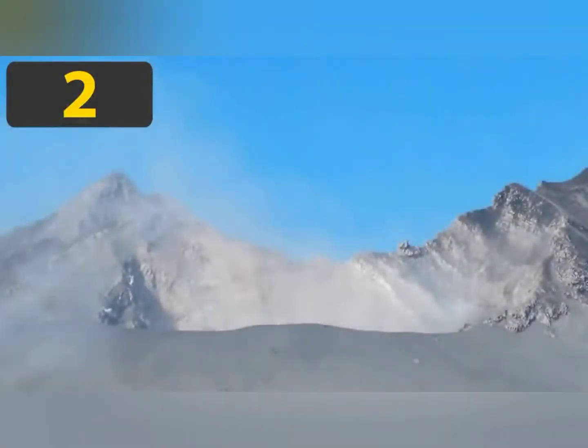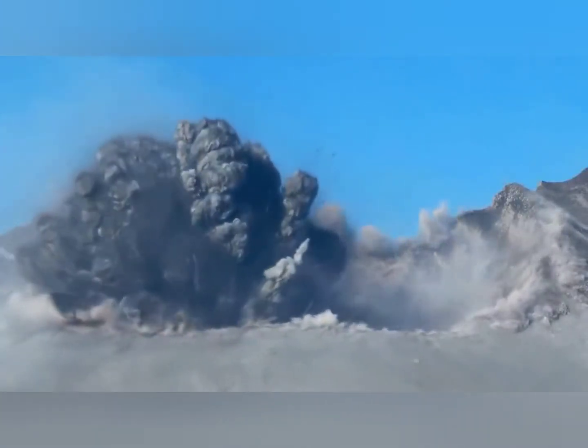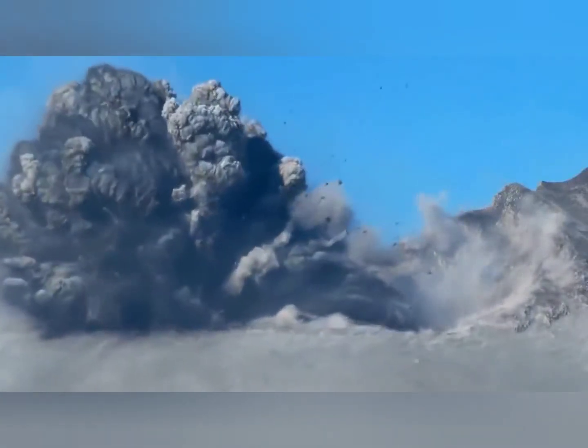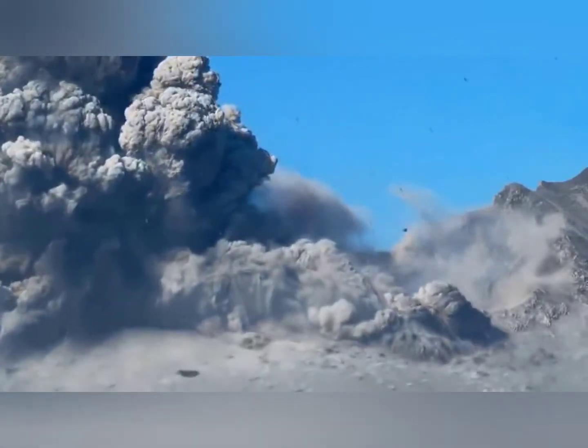Costa Rica's Turrialba volcano erupted also last year. No one was reported to have been killed, but nearby airports and facilities had to be shut down for days until the ash subsided.